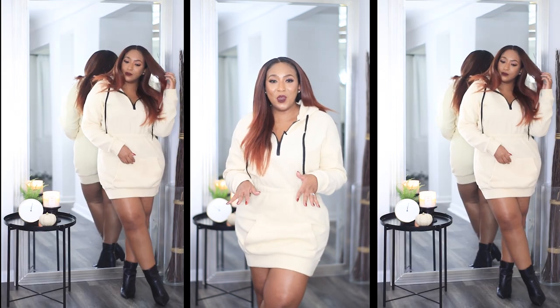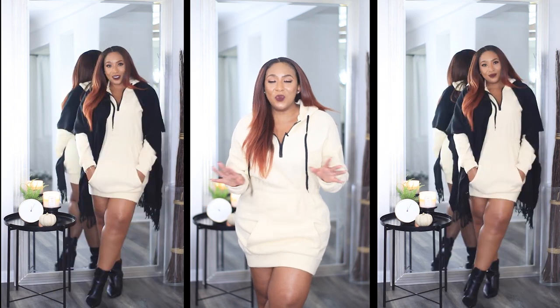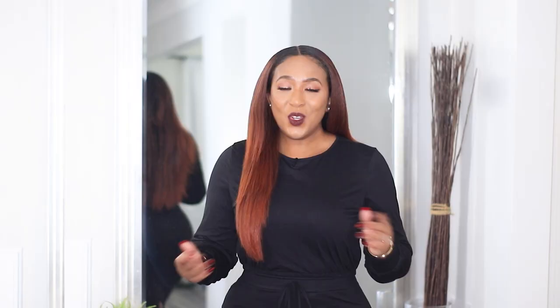I think this would look so bomb with just a pair of Timbs. You can also throw on some ankle booties and it would still be stylish. And if you really want to be fancy, go ahead and get some over-the-knee thigh-high heel boots — that would just take it to the next level.